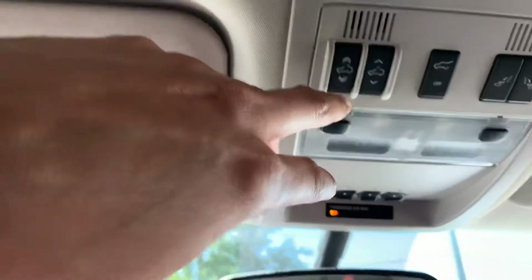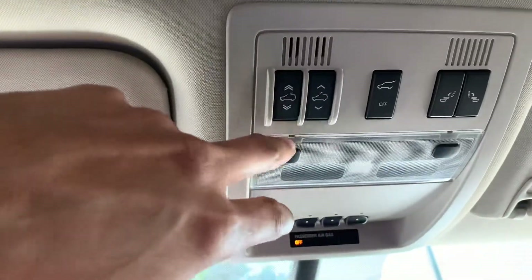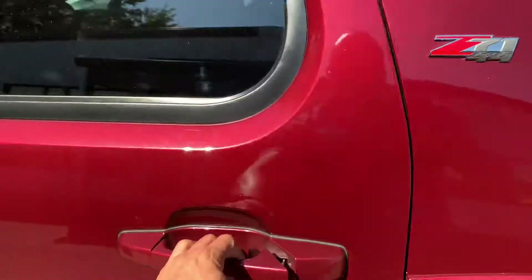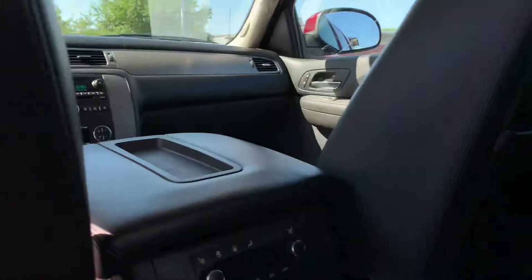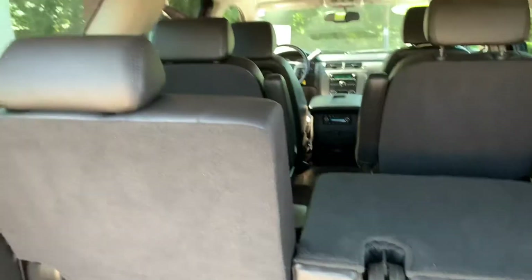It also comes equipped with the solar roof. The cool thing about this — you can also up here open the lift gate. You can fold the chairs down for the various rows. It has the captain's chairs. The third row is folded down, and also if you look, it has heated seats.